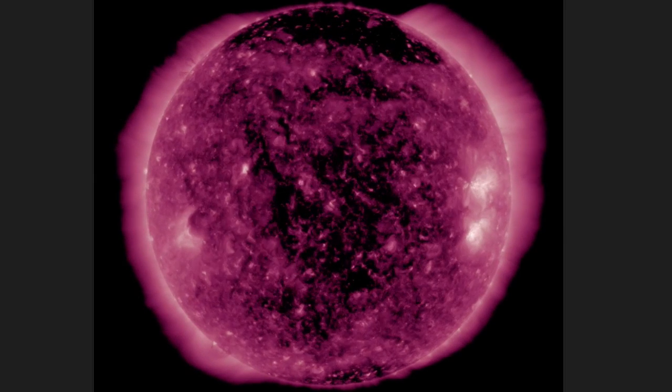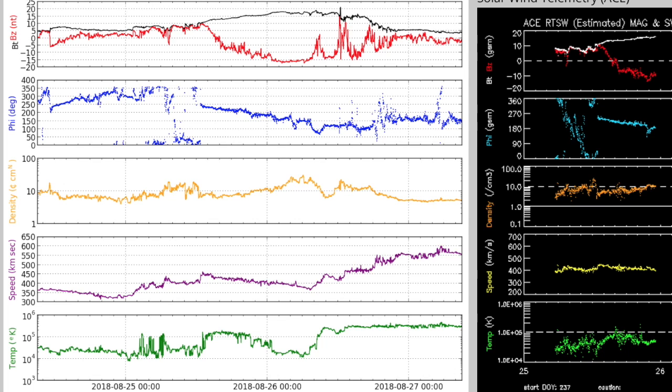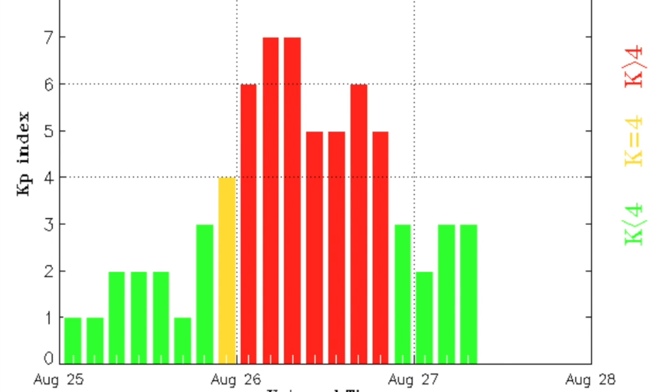During sunspot minimum, solar wind speed is elevating this morning after a small density peak — that's a coronal hole stream from the departing openings. Yesterday's geomagnetic storms rolled in as the blue phi angle, second from the top, hit 180 and the solar system field streamed right at Earth from the sun.